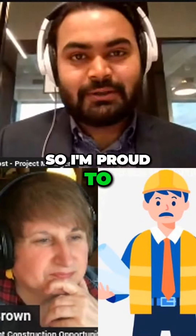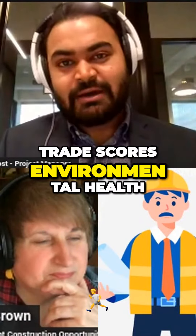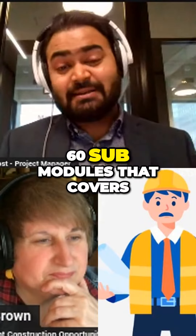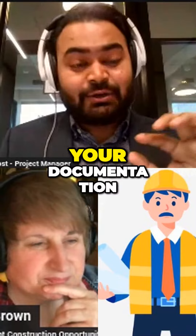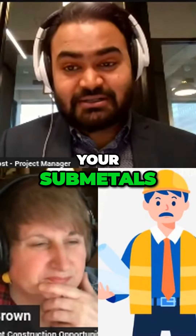TraceCost's Environmental Health and Safety module has 16 submodules that covers your entire training, your documentation, and your submittals.